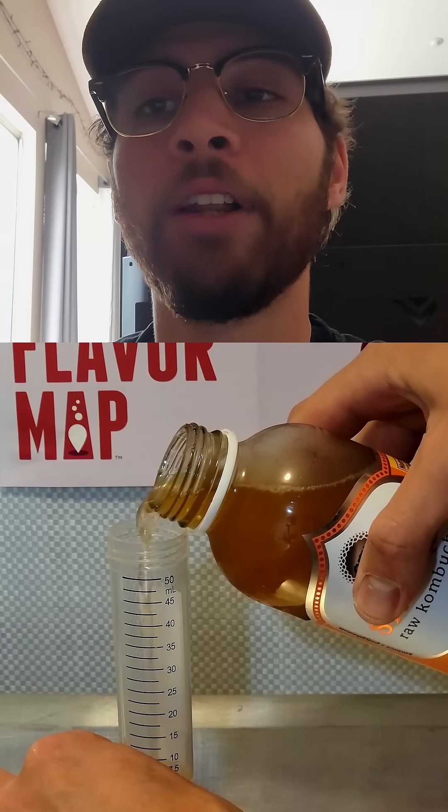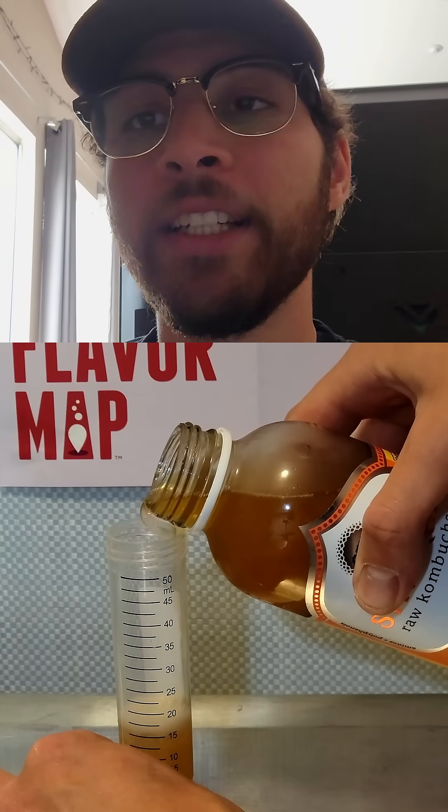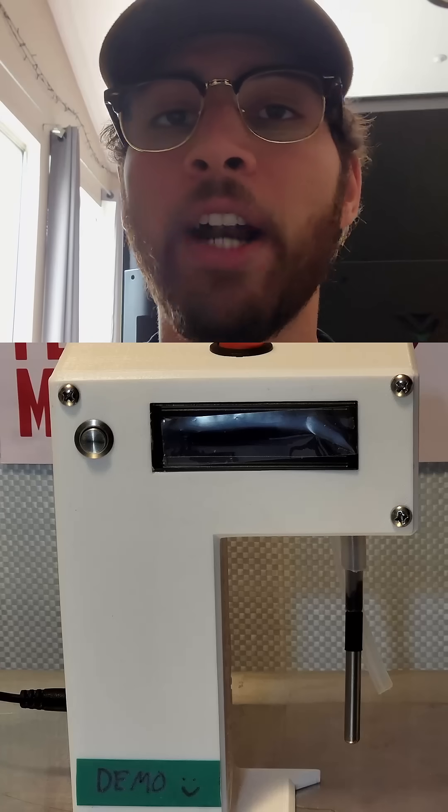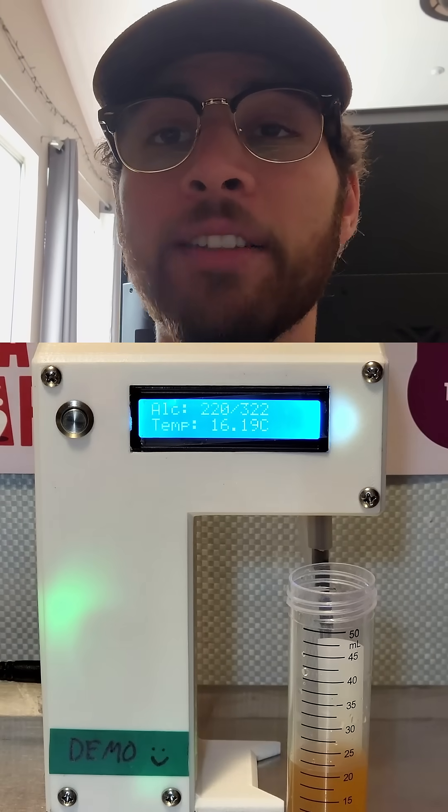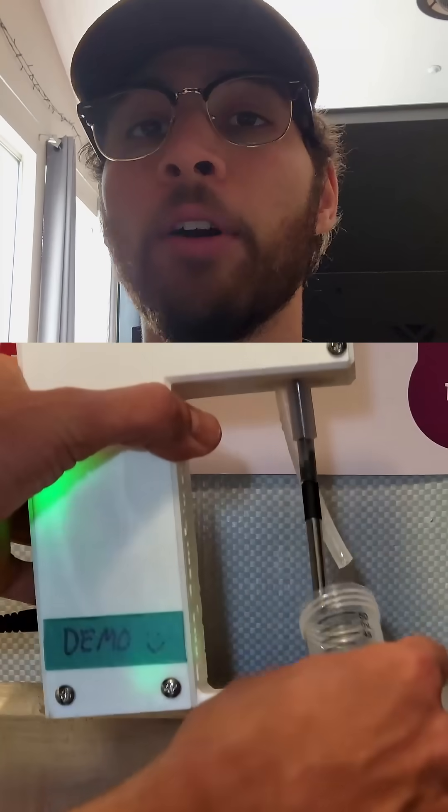I'll pour a little sample and I will say that this machine is comparable to lab testing. There has been independent labs that have tested this, but legally I need to say that this is a spot-checking device, so of course the readings are never going to be perfect.